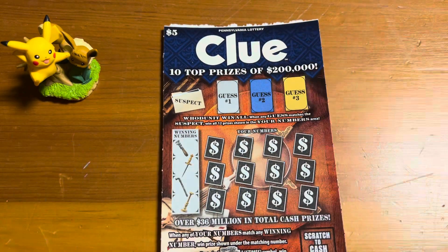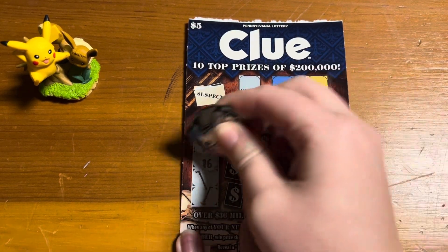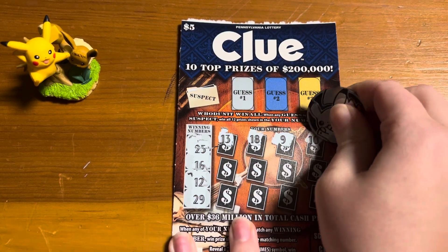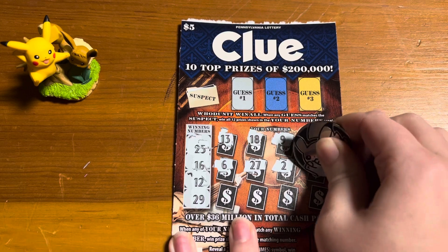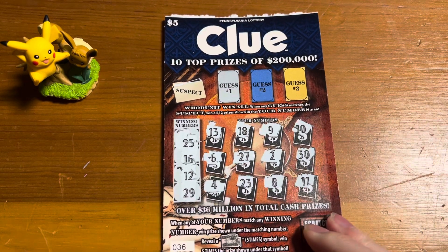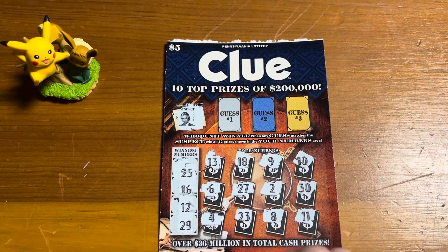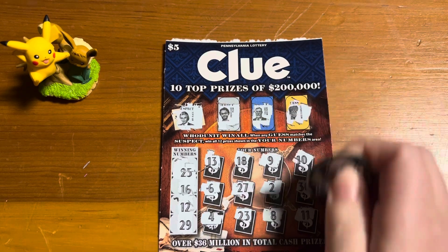Let's go ahead and get started with ticket number 36. Our winning numbers are 25, 5 — I love that number — 16, 12, and 29. Don't see anything there. Let's see if we can win all; our suspect is Mr. Black. Let's see if we can find him. No, nope. So this one looks like a loser.